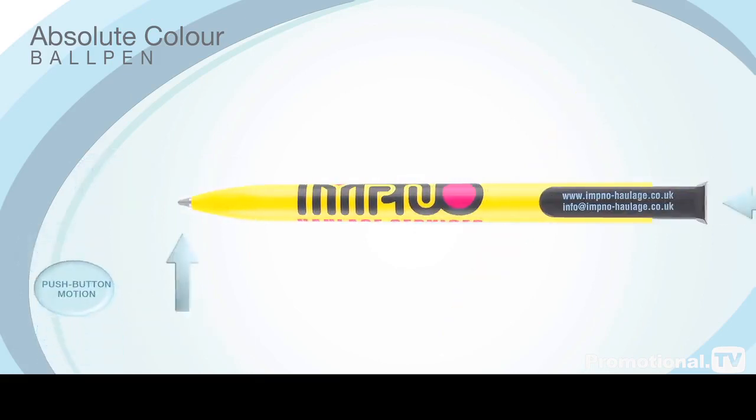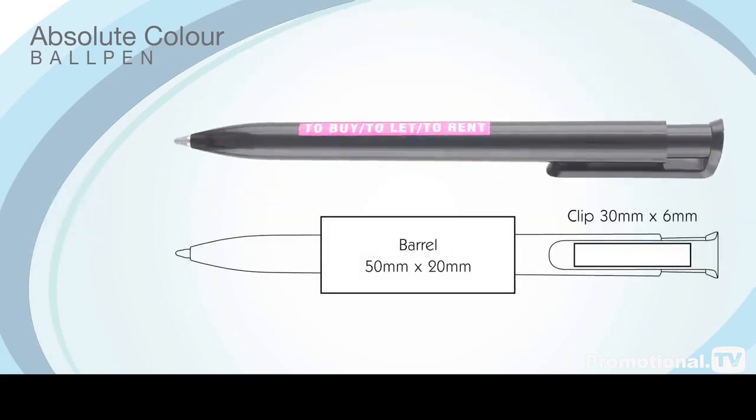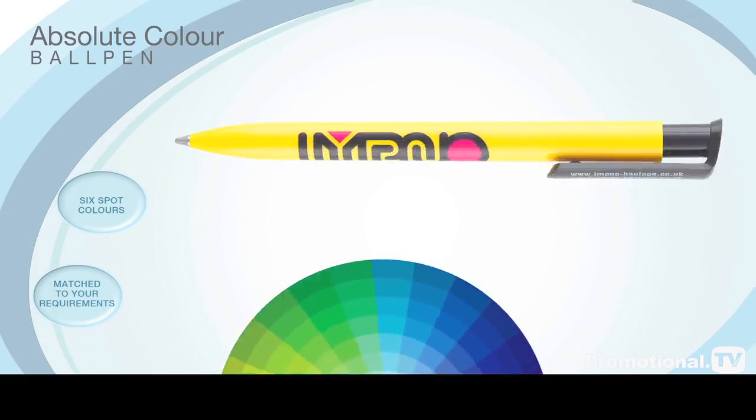To complement its attractive appearance, the Absolute Colour Ball Pen operates with a fluid push-button motion, making it a pleasure to use. Your advertising message or logo can be printed on the generous barrel and clip areas in a choice of up to six spot colors matched exactly to your requirements.